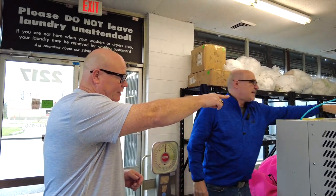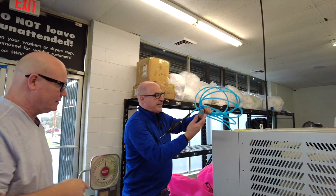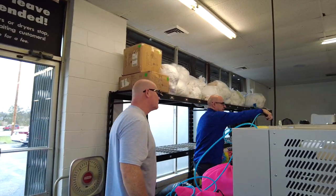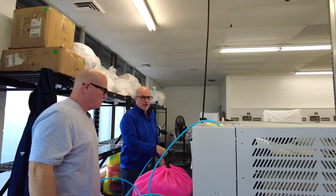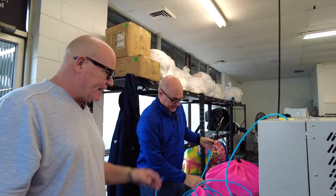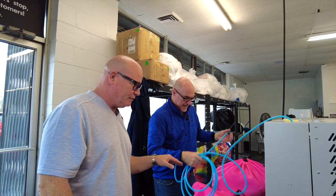Before we leave here, I noticed you have air up here. What's this for exactly — is this to clean something? This right here we use for cleaning out the machine. If we want to clean the deck and go through, because you get a lot of lint in the laundry mat, so I think you have to have a compressor to use this machine. Yes.